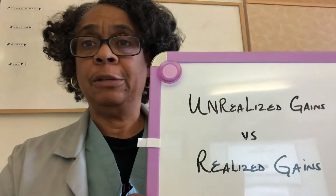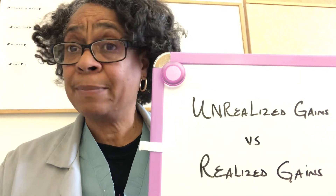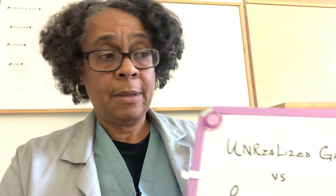Even though the current price of our stocks is significantly higher than when we bought it, those gains that you're seeing are only unrealized gains — it's paper money. So when you see unrealized gains like we're seeing in the stock market now, you might want to consider taking some of that profit.